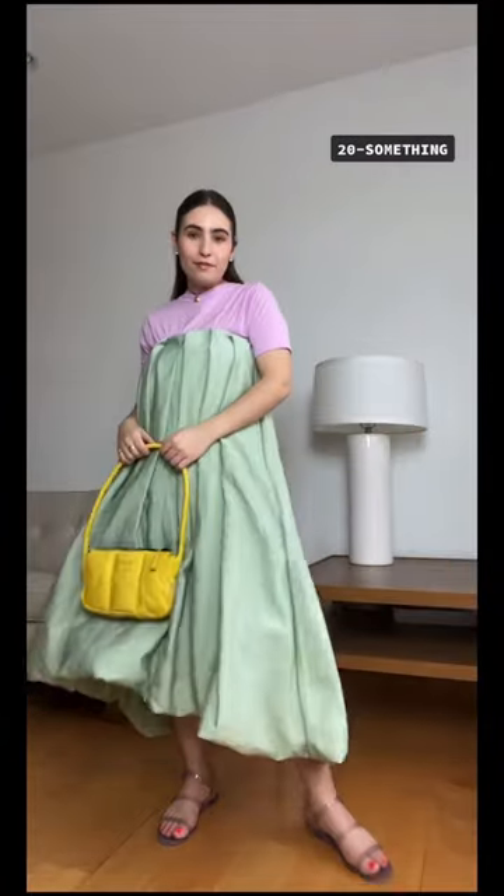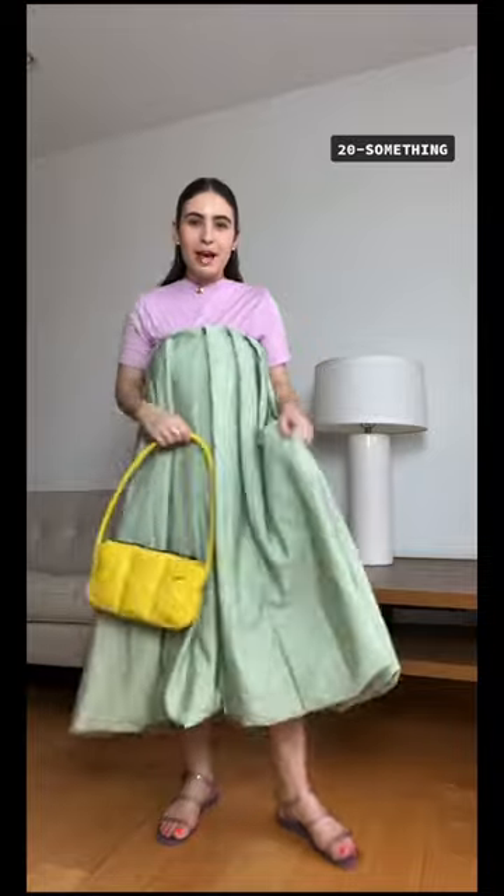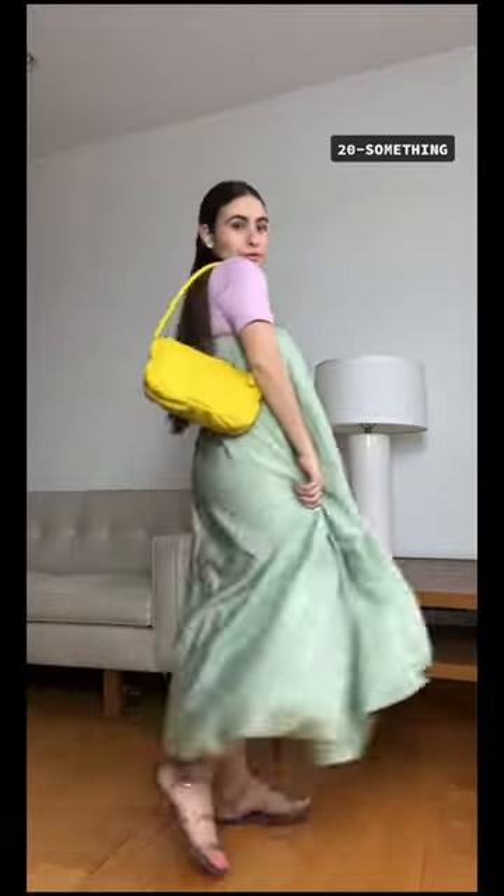Hi, I'm the 20-something. I went for a very pastel color palette with a pop of yellow from this Marc Jacobs bag. I'm wearing a choker with a little camera charm on it. I'm feeling very spring, very early 2000s teen magazine. I added some jelly shoes — super cute.